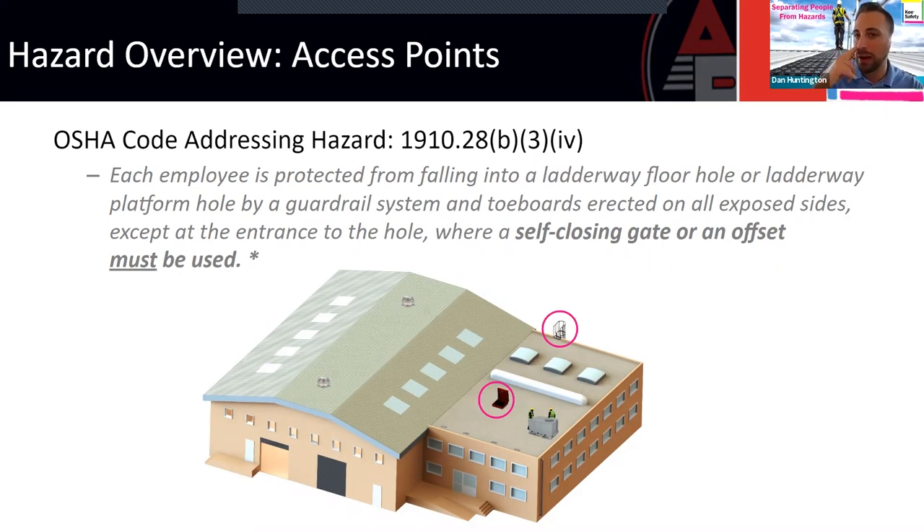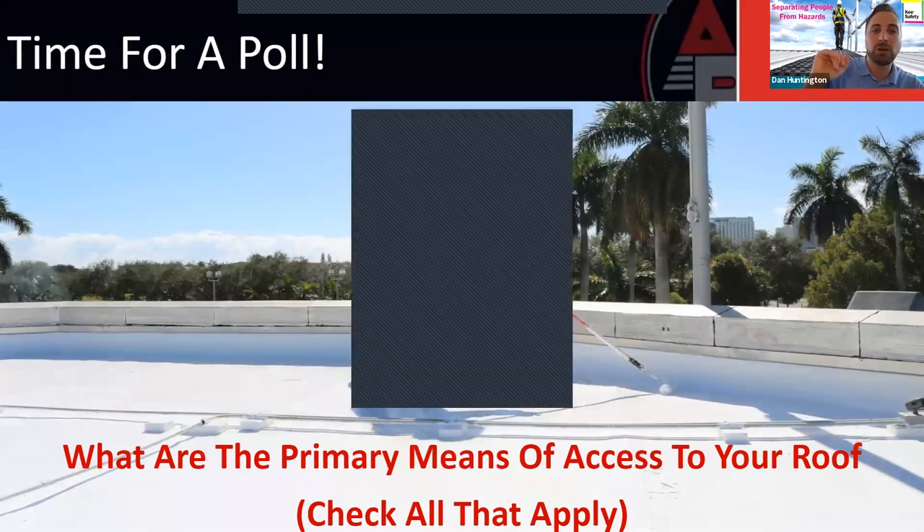The next poll asks: what are the primary means of access to your roof? Think about how your employees are getting onto the roof and whether they're protected from a fall through or to the side of that opening. Access points are also a natural gathering point — you wait for everybody to get up on the roof standing next to the ladder, or you're all standing near the ladder waiting to get down. So you're standing near the edge, unprotected. Results show 95% of you have roof hatches.